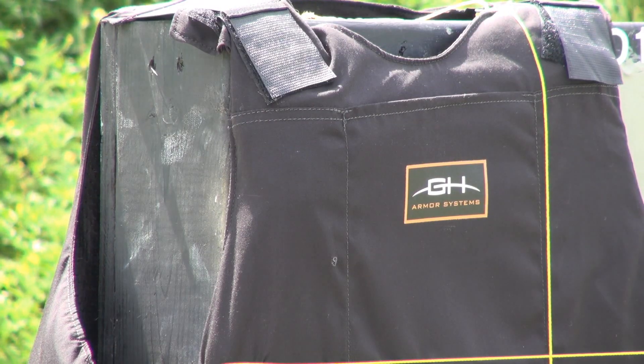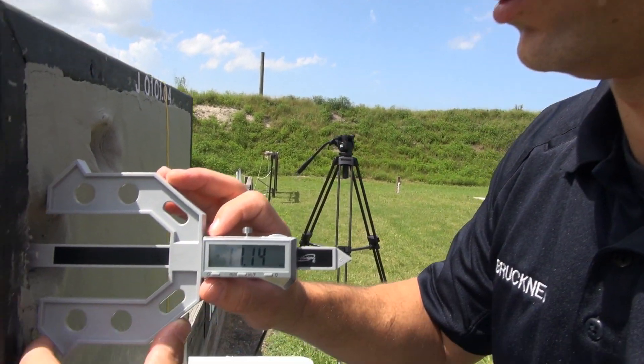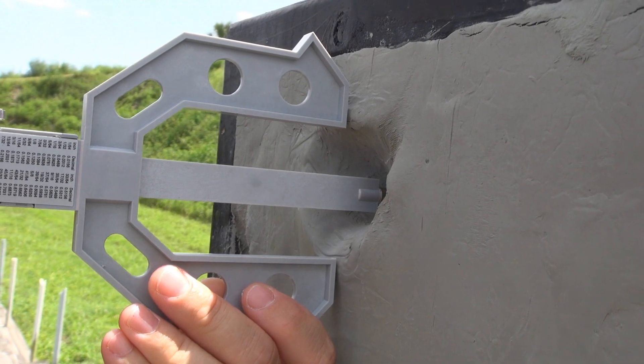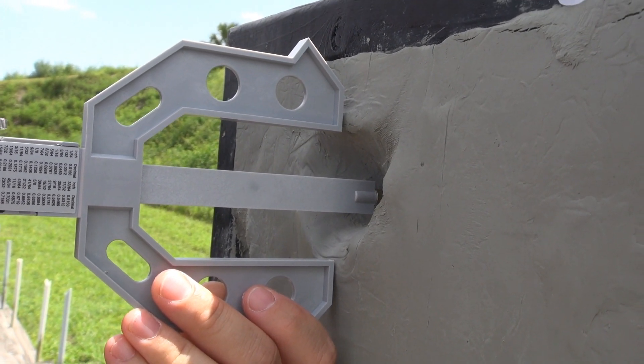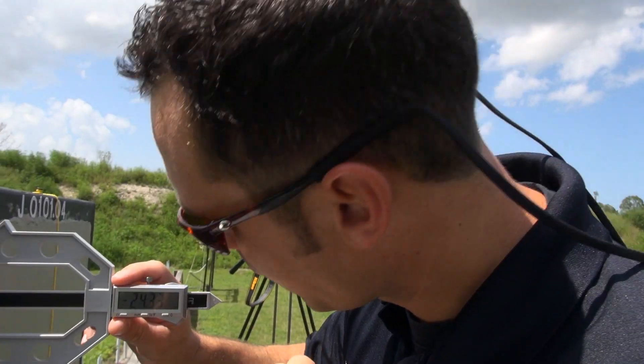We'll be shooting the first quadrant of the tactical vest. Nine millimeter, two shots, no ZB-7 pad insert — just the standard Kevlar vest. This is the very first round with the hollow point, nine millimeter: 17.14. Nine millimeter ball ammunition without the ZB-7 pad: 24.34 millimeters was the impact depth.